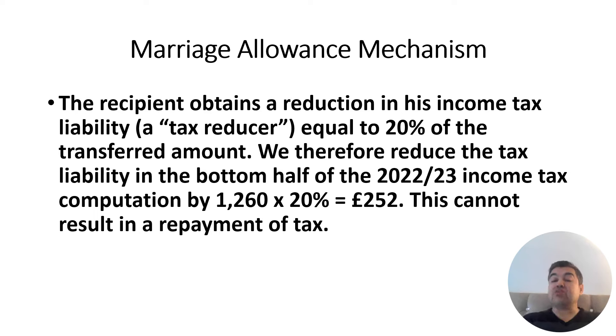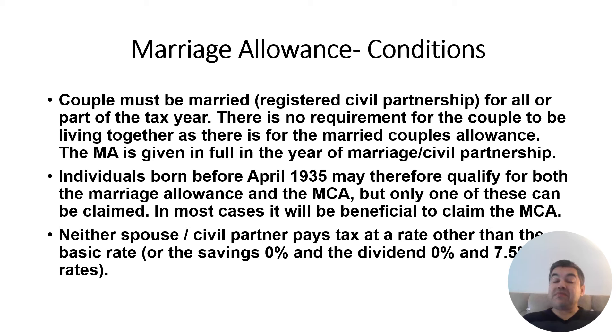The recipient obtains a reduction in their income tax liability equal to 20% of the transferred amount. So you transfer 10% of your personal allowance (£1,260), and the receiving spouse gets 20% tax relief on that — meaning their tax bill is reduced by £252. However, if the other partner's tax liability is only £200, this cannot generate a £52 refund. The tax bill simply goes to zero; no refund is possible.